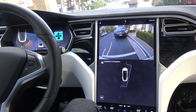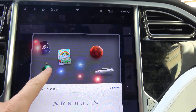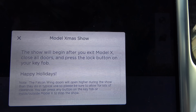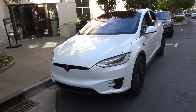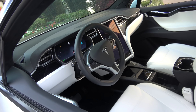We have the last one — it's a good one. For the last one, we came to our local mall. The car just parked itself. We are right in front of the Apple Store at the outdoor mall. You have to have the key. Take your seatbelt off, touch this right here, and then push this Christmas one right here. And then it says: 'The show will begin after you exit Model X. Close all doors and press the lock button on your key fob.' Happy Holidays! We are doing this randomly in public. Are you ready for it? Doors are closed. I take the key fob and I push the button. Windows start rolling down. Here we go. Listen to the music.